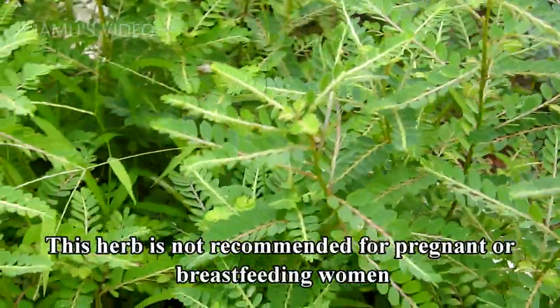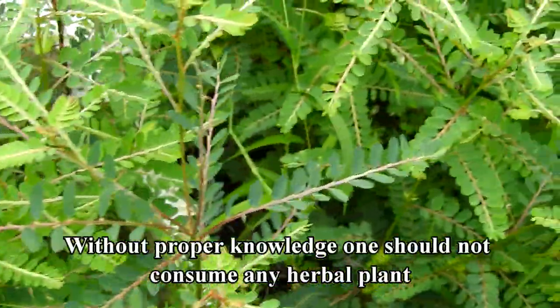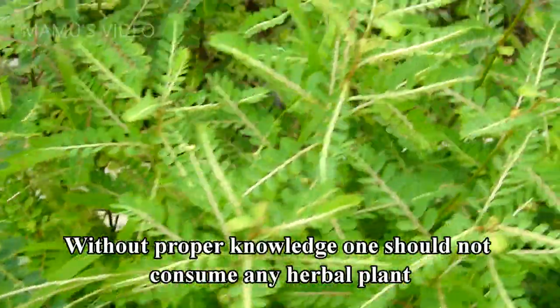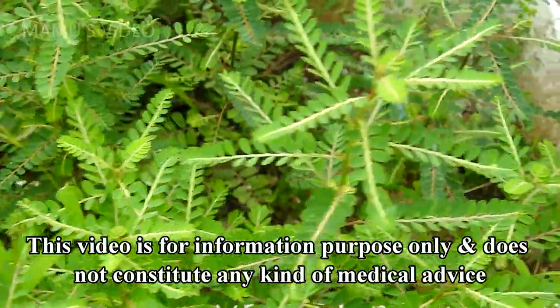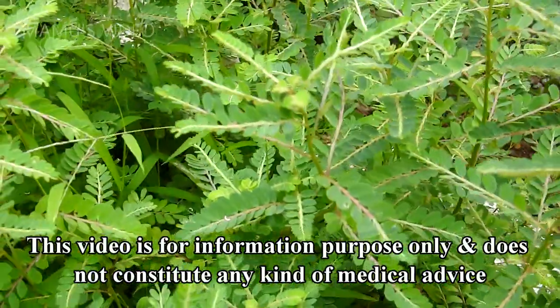This herb is not recommended for pregnant or breastfeeding women. Without proper knowledge, one should not consume any herbal plant. This video is for information purposes only and does not constitute any kind of medical advice.